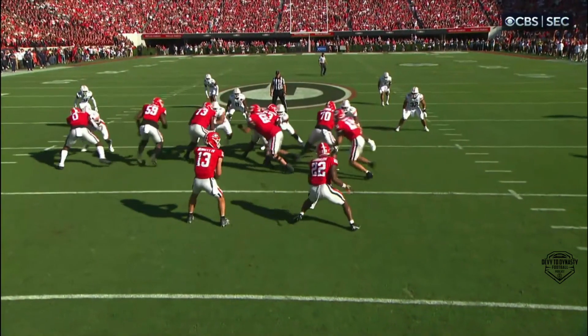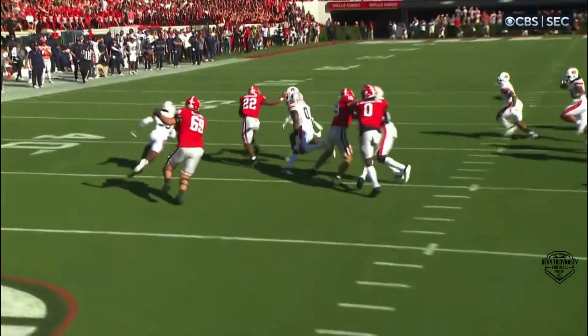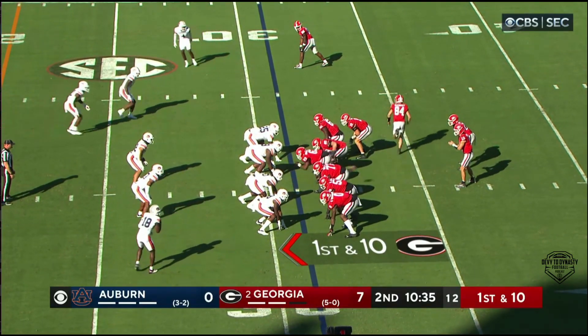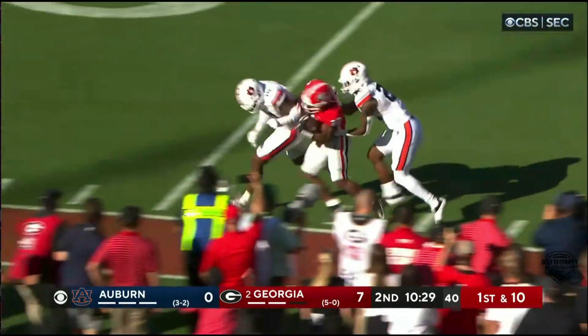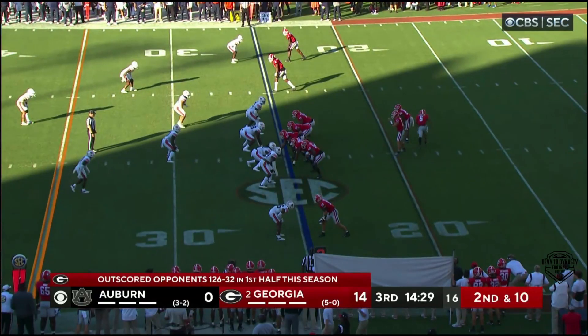Beautiful tackle by Puckett. Here's that gap scheme — see the pullers, the first one will kick out, the second one will lead through. What a beautiful thing, downhill football. Kirby's looking for a chunk opportunity. McConkie in motion, they give it to Robinson running to his left, inside the 20, along the sidelines, lowers his shoulder and gets down inside the 10. Effective run again.